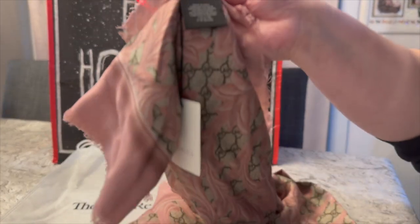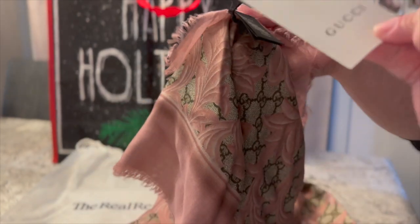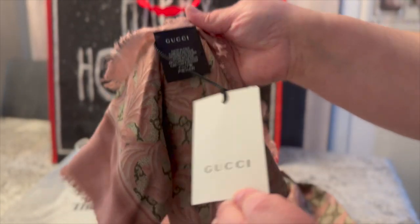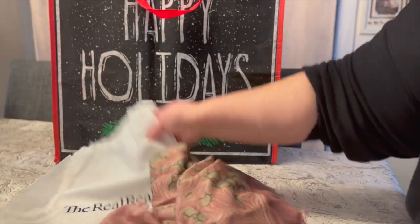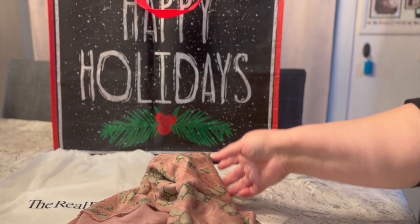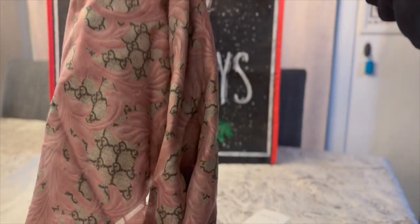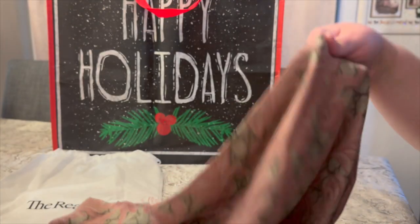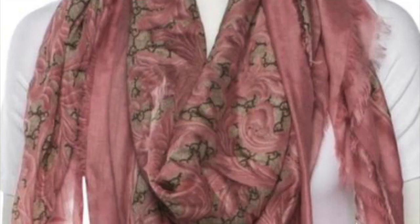So again, Gucci, made in Italy — tag still attached, original tag is still on there. This will come to you in a RealReal dust bag. It didn't come with a Gucci dust bag; it came in a box, but I have that RealReal one sitting around, so you will get that. This is today's giveaway — all the information on how to enter will be down below. Good luck!